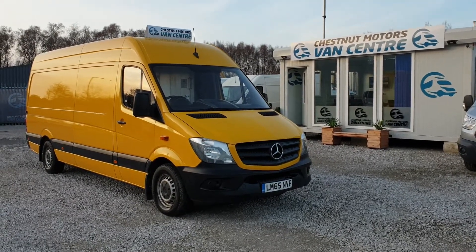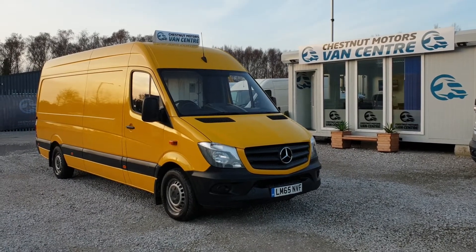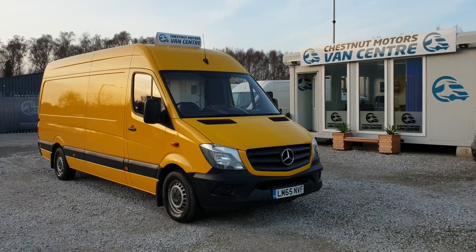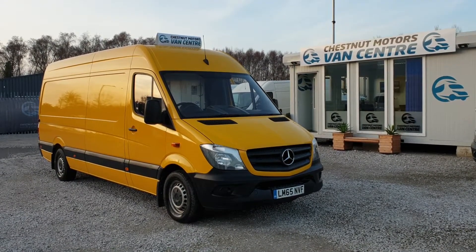So there you have it, guys — 2015, 65-plate Mercedes Benz Sprinter. It's a 313, one fleet owner from new, only done 93,000 miles — absolutely nothing on one of these engines. Will come with a new MOT and full service history. Finance and nationwide delivery also available.